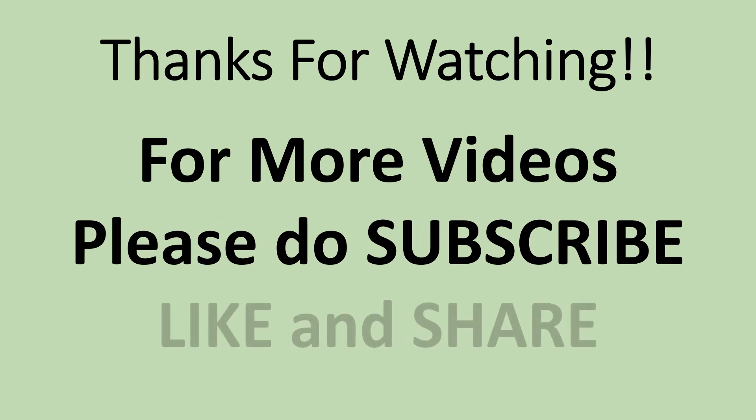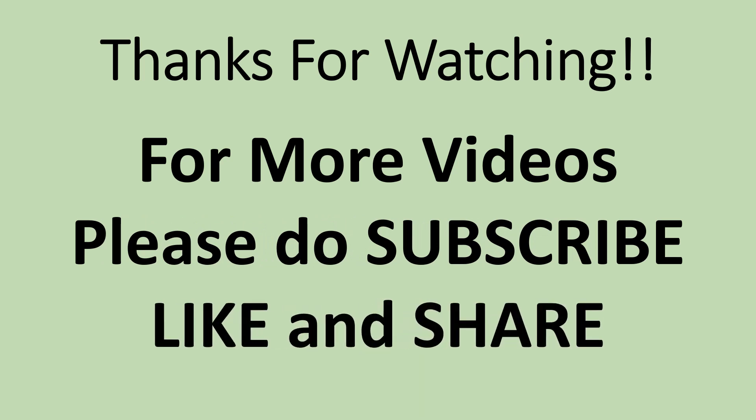Please do subscribe, like, and share. Thank you.